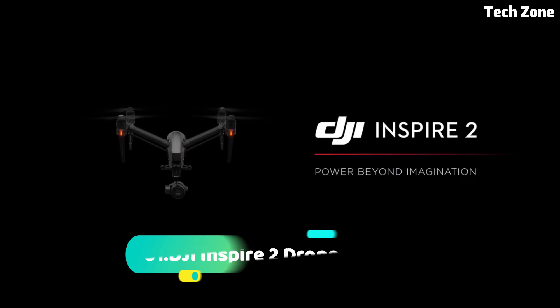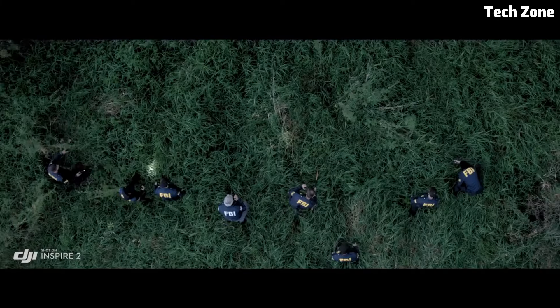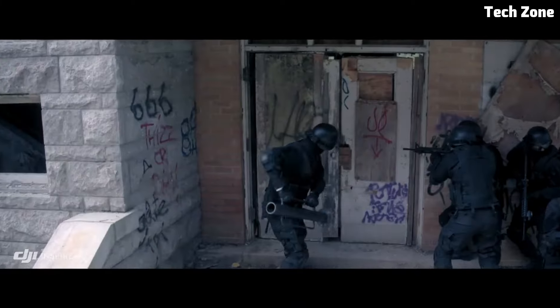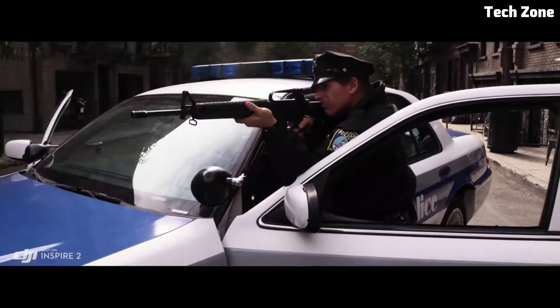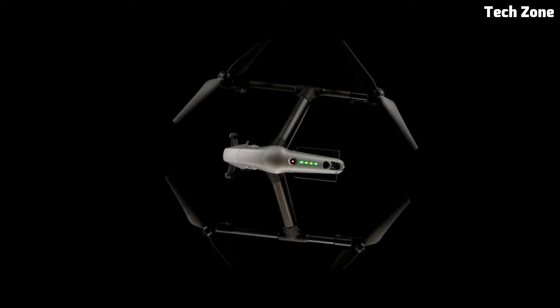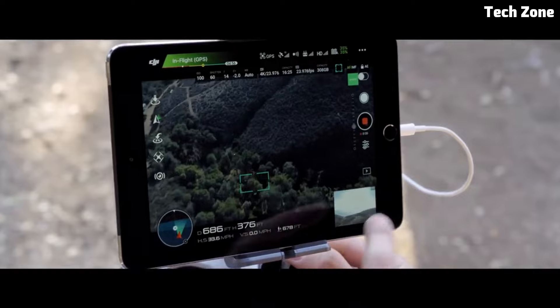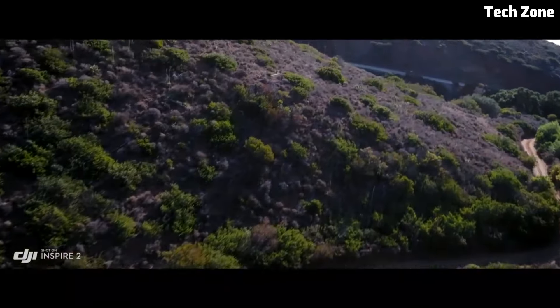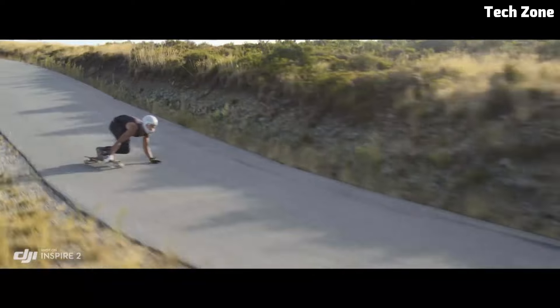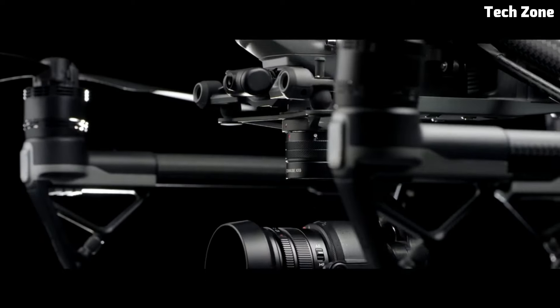Number one: the DJI Inspire 2. Introducing the DJI Inspire 2, a professional grade drone that sets the standard for aerial cinematography and photography. Engineered for filmmakers, content creators, and professionals, the Inspire 2 combines cutting-edge technology with unparalleled performance, delivering stunning aerial footage with ease. At the heart of the Inspire 2 is a powerful imaging system featuring a Zenmuse X7 camera with a Super 35 sensor.